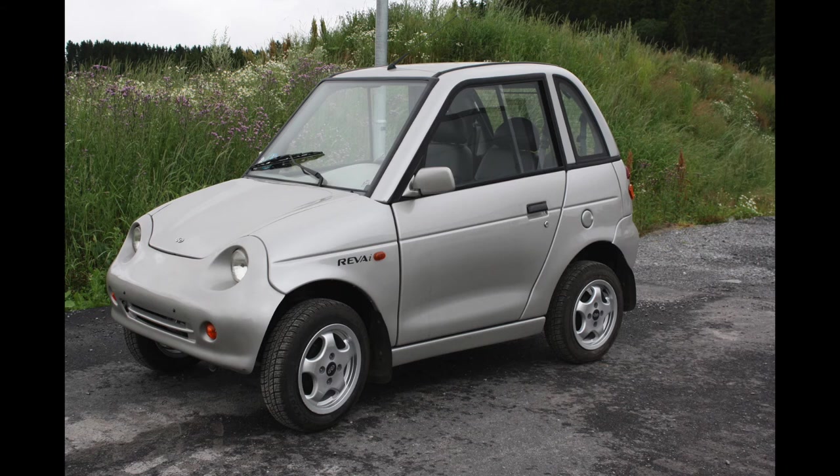The G-Wiz is possibly Britain's greatest car of all time — it's small, it's practical, it was on Top Gear quite a few times. It's got a single windshield wiper like a Mercedes E-Class, so that makes it cool. It's got six-inch wheels. Look at this thing — how can you not love it?